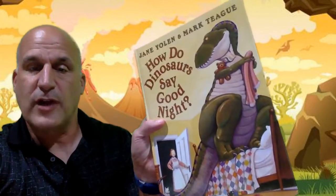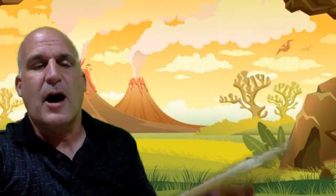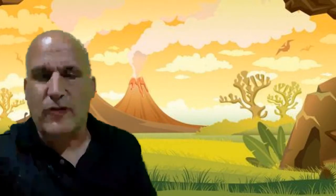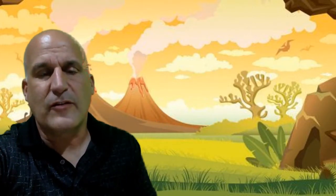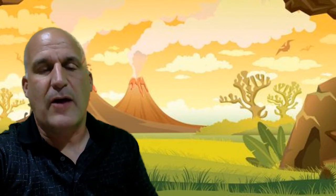Thank you for joining me for another read-along. The book we're going to be reading today is called How Do Dinosaurs Say Goodnight? by Jane Yolen and Mark Teague. There's a series of these dinosaur books, and I really like them for a couple of reasons. The first is they always have a really good lesson about how to be a good person.